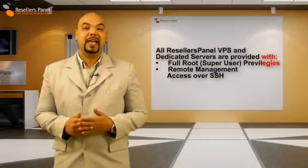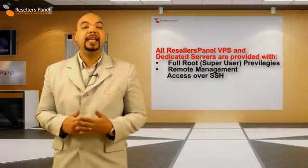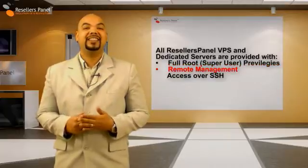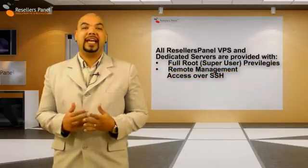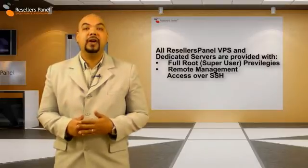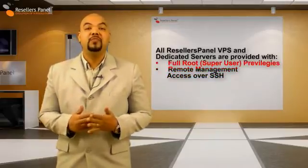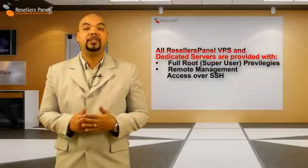If you are a base VPS plan subscriber, or you are skilled enough to not need any control panel options, you will enjoy the power of full root access and SSH access to your VPS or dedicated server. The root super user account will let you install various software packages on your server, and with these privileges you will be able to perform all the needed administration tasks.